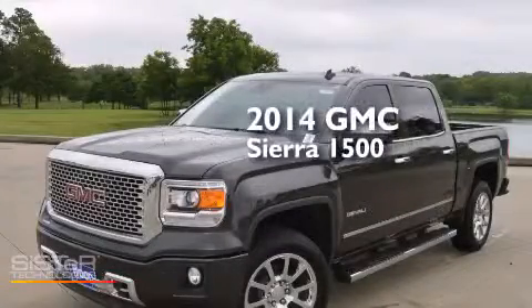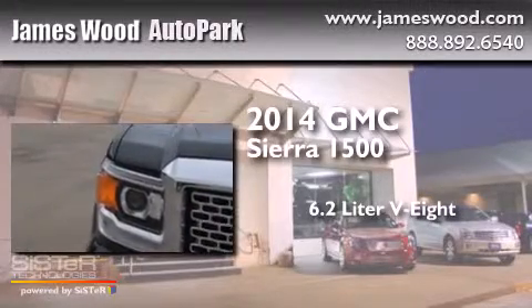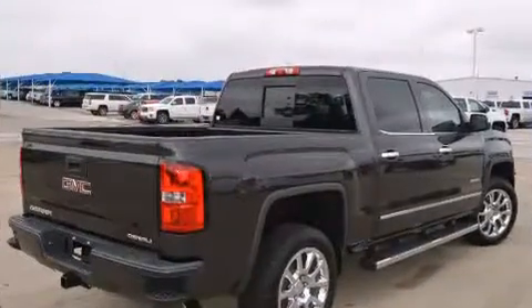This is a brand new 2014 GMC Sierra 1500. It features a 6.2 liter 8-cylinder engine, an automatic transmission, and 4-wheel drive.